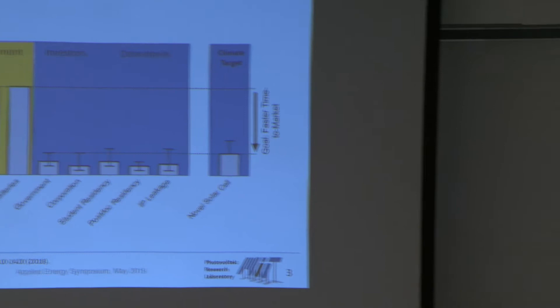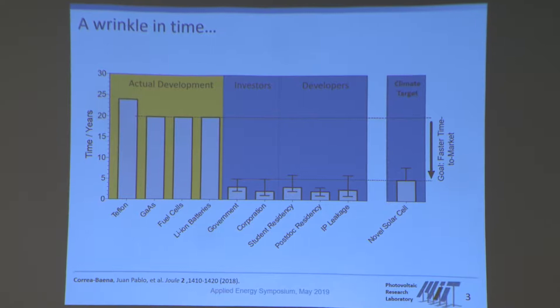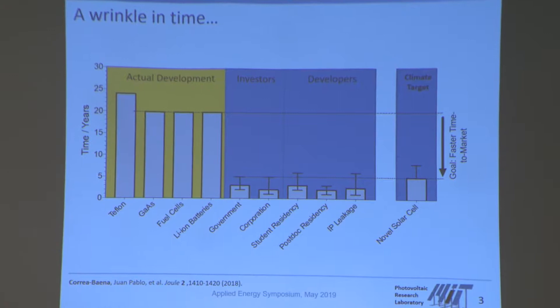If we look at these timelines, there's a massive disconnect. We want technology to be available much quicker than what we can currently do. Furthermore, if we're looking into timelines relevant for investors or developers — legislation periods of government, planning periods for corporations, how long students stick around within our group, how long it takes for IP to leak out — we find timelines in a similar range: three to six years typically. This is the massive disconnect between these two timelines.